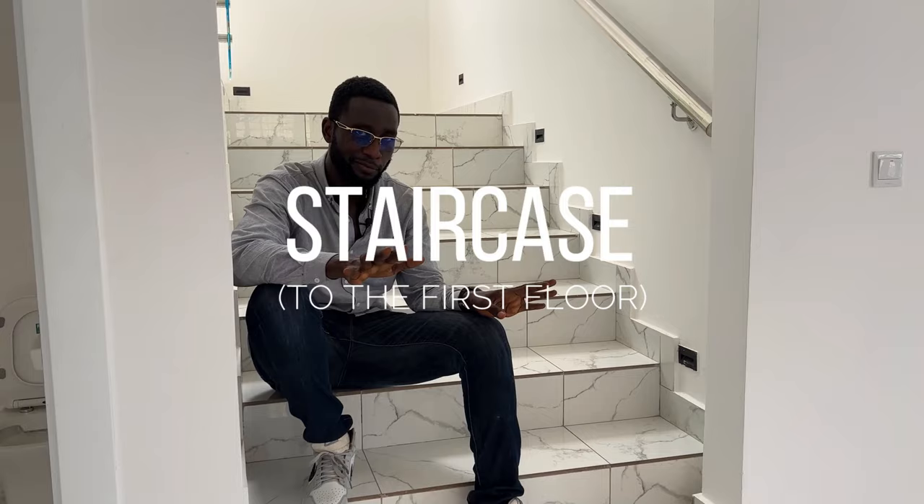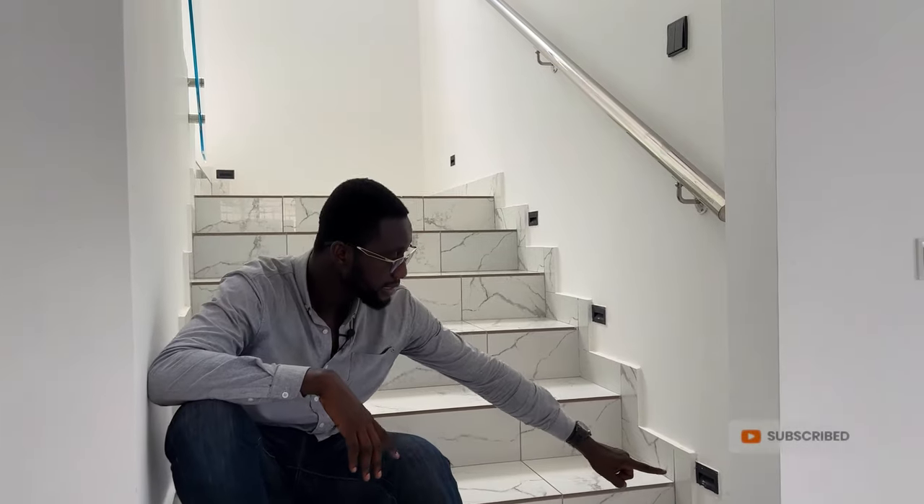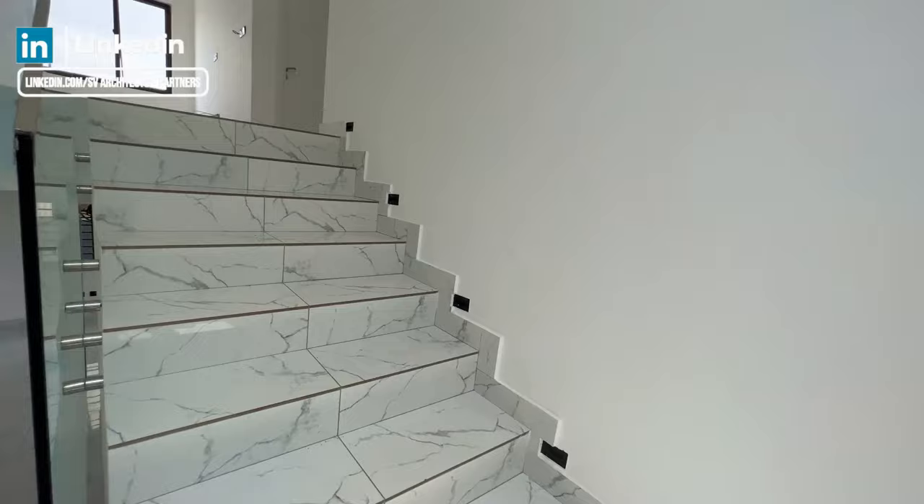With the staircase, it's quite a simple design — nothing too luxurious. I decided to add a touch of marble tile for the finishing. Along the steps, you can see sunset lights which throw light onto the surface and give a nice reflection in the evening. When you step on it, it tends to illuminate the tile.